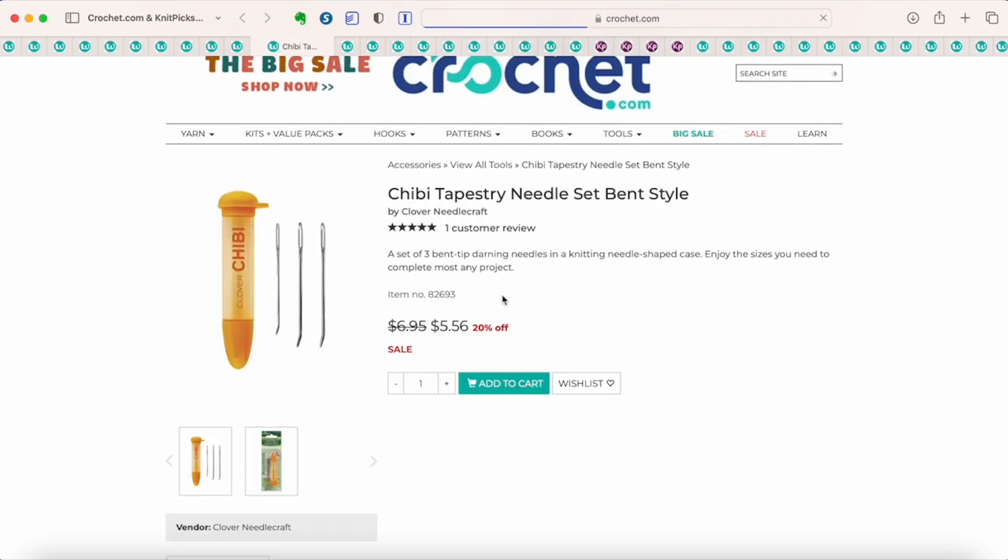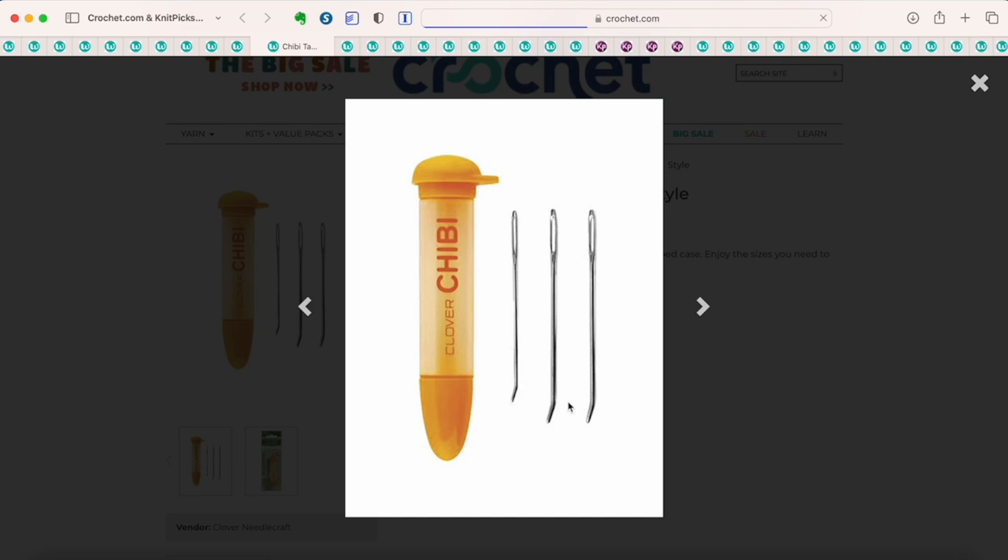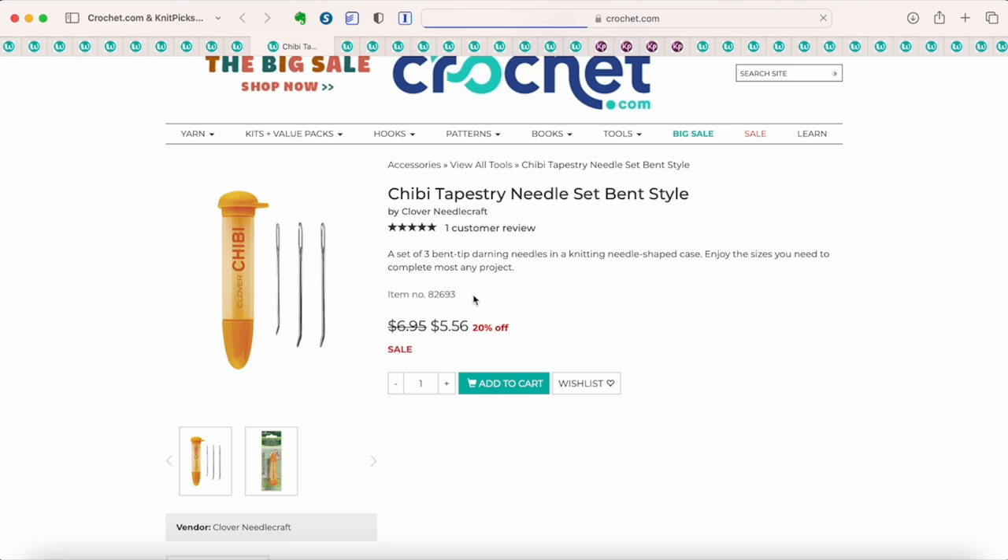These right here are my favorite style of yarn needles. I have several sets of these chibi tapestry needles. I love them because they are metal with bent tips — I prefer a bent tip. They come with a handy little case with a screw-on lid so your needles don't get lost in your bag. The little lid has a hole so you can tie it to something, like a key leash in your bag, so you can always find them and never worry about losing your yarn needles. These are my go-to yarn needles for pretty much every project.